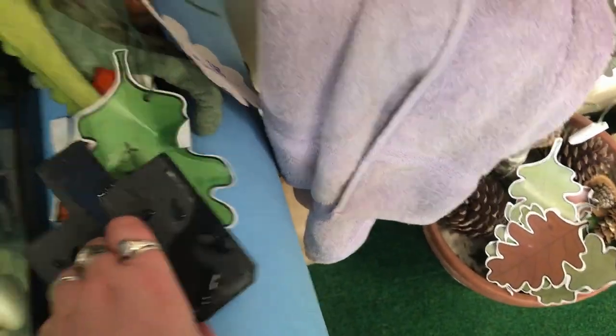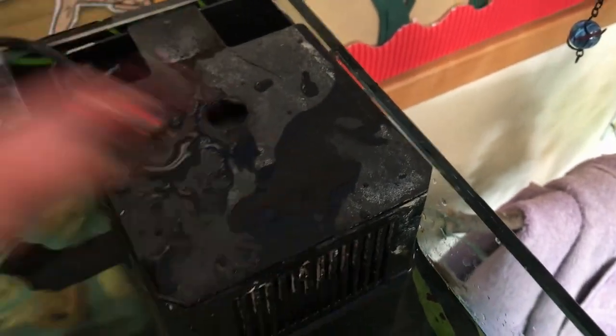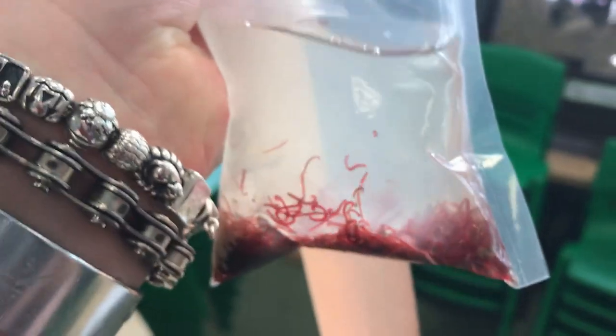Then I can put the little lid on. I feed Rupert two different types of worms - well, they're both bloodworms, but these are tiny bloodworms and these ones are big and juicy bloodworms.